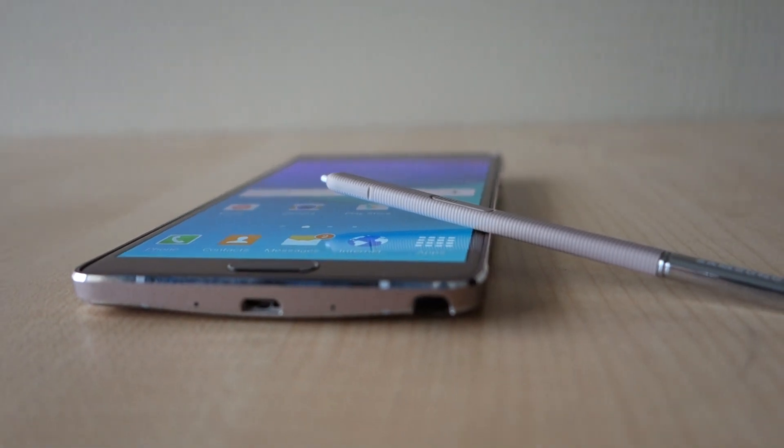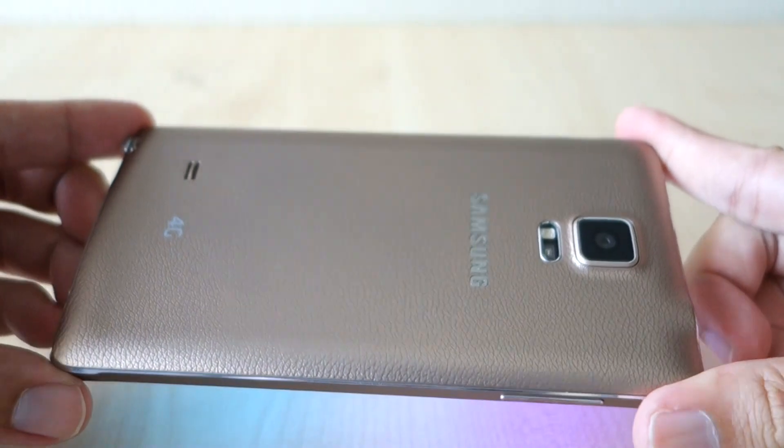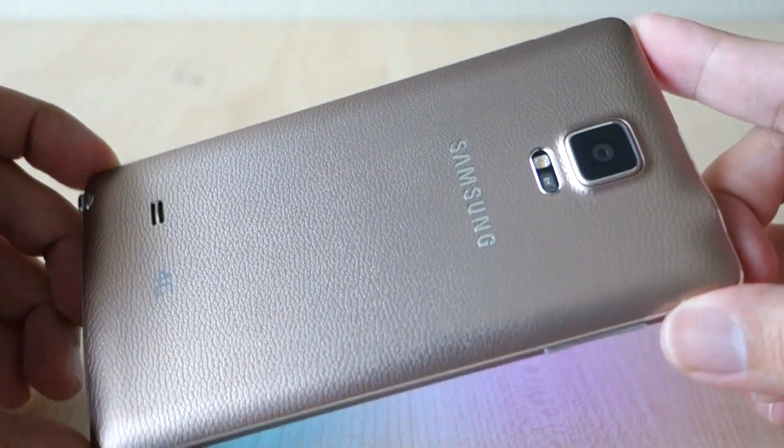Hello everybody, this is SoyaChinchao.com and we're taking a look at the top 11 features that you might not know you can do with the Samsung Galaxy Note 4.